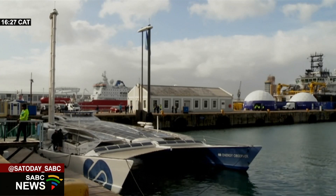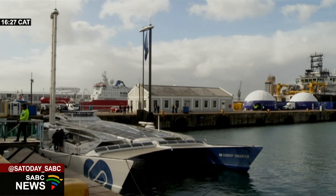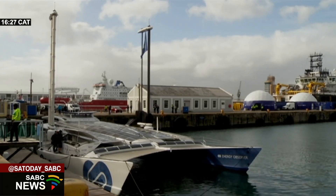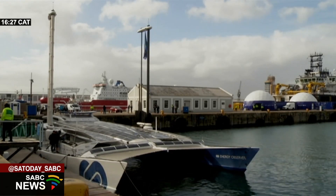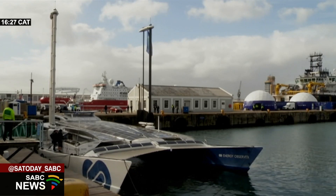It's also an exploratory vessel in terms of testing the technology. On board there will be a captain and engineers, and throughout its journey it's been testing and tweaking and making sure that the vessel can do what it promises to do — which is sail around the world without the use of fossil fuels in any way, shape or form.